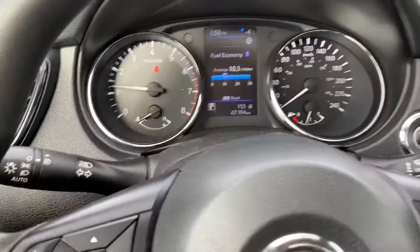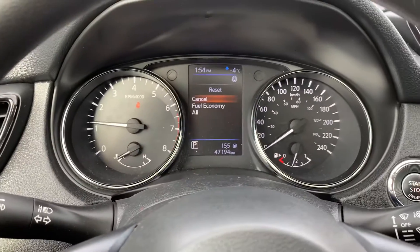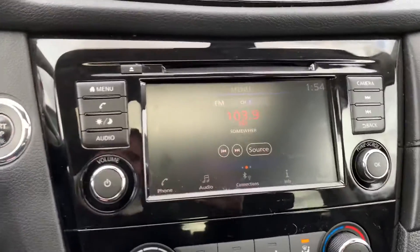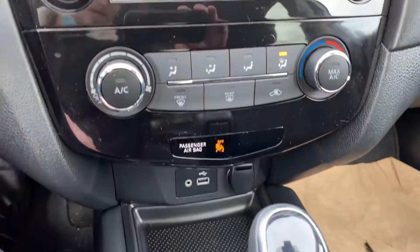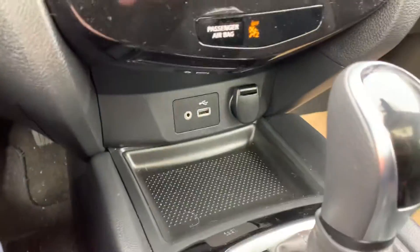Got a couple other little adjustments there. You can see the fuel mileage, big touchscreen display here, climate control settings, USB and 12 volt.